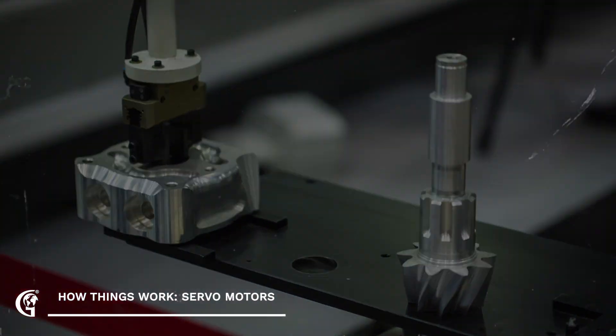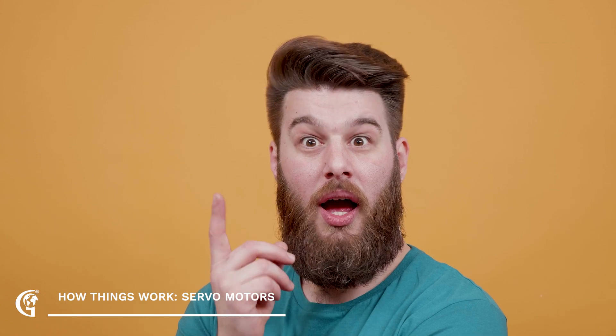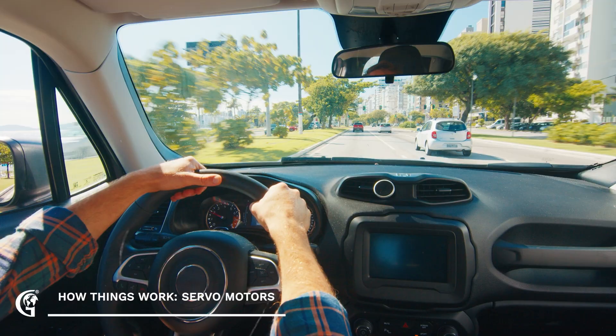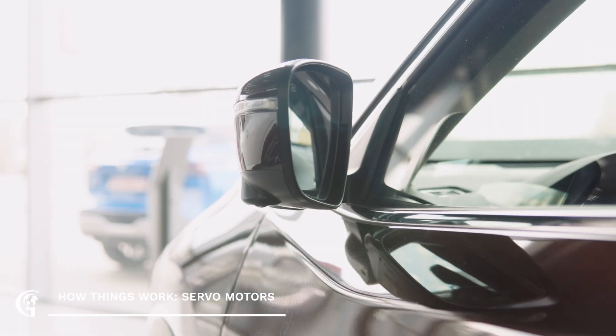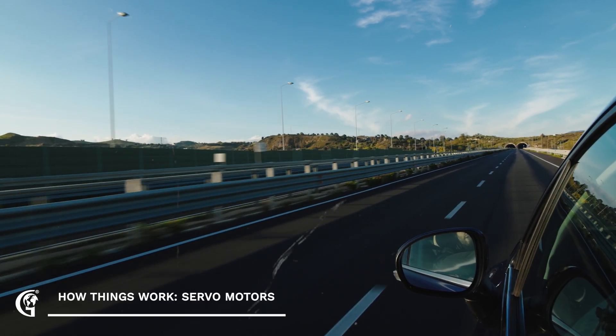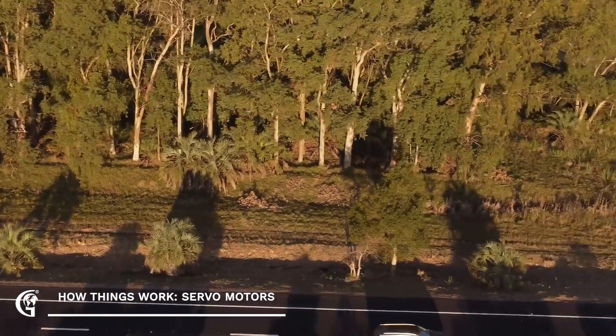Now, where do you encounter these precise little workers in your everyday life? You might be surprised. Think about your car. Servo motors are used in everything from power steering and cruise control to adjusting your side mirrors and even controlling the throttle in some vehicles. They ensure smooth and accurate movements, making your driving experience more comfortable and safe.